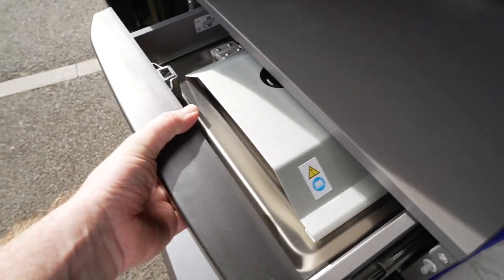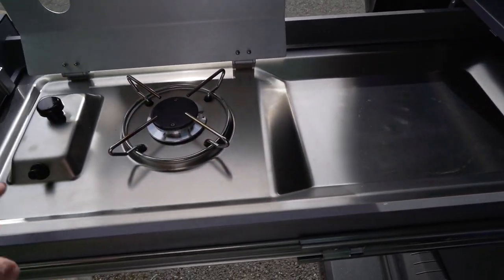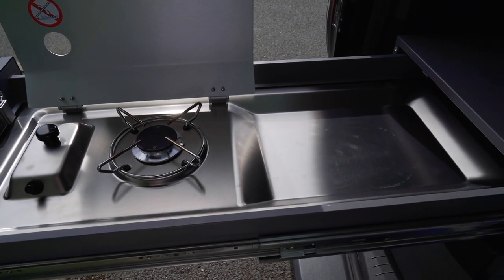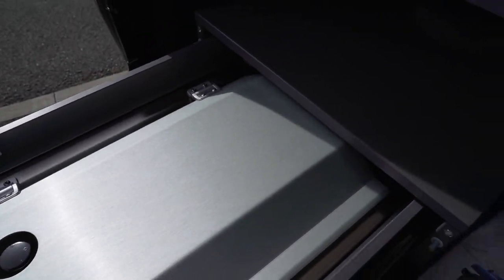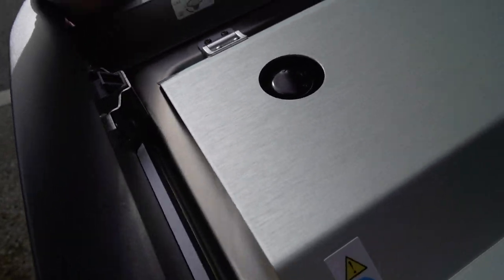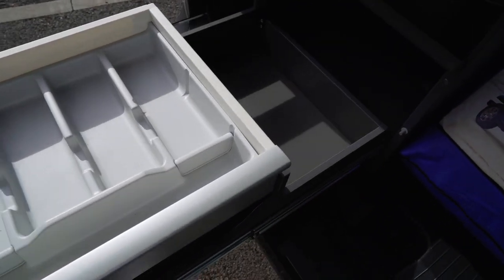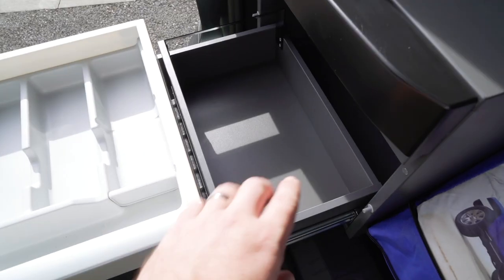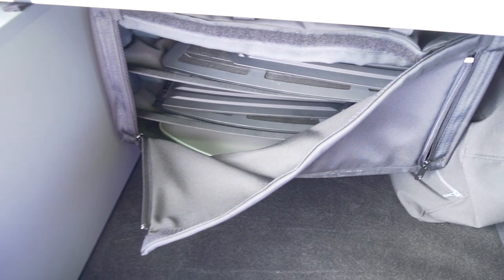And then we've got the pullout hob — it's the same system as what we've got in our California Beach, but it pulls out rather than slides out the side. It locks open, basically. And there's a cutlery drawer at the back there as well, and a bit of storage in that side section too. What's behind here? I think that's your table and chairs — and yes, there are the table and chairs.